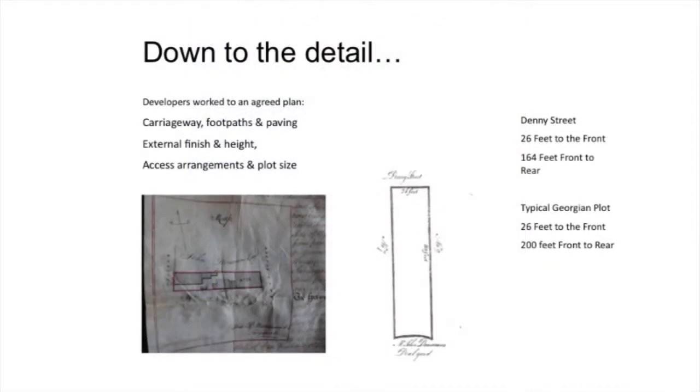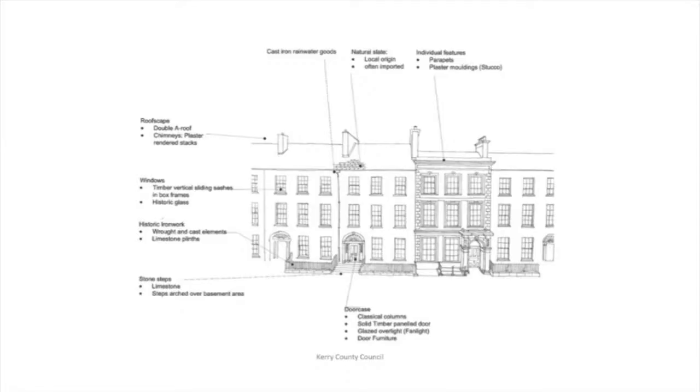So this is current-day Denny Street. Like most of you know, they built to an agreed plan — 19th century developers. It was also the first time in Tralee Town that we had a planned street, and we also had the rise of the Catholic middle class, who were most of the developers for Denny Street. A typical plot pattern: 26 feet to the front, 160 feet front to rear, with layout of the carriageway, paving, details, windows — beautiful things. Very typical three-storey, three-bay for the most part, pitched roofs, railings to the front, lovely limestone steps going up, rear gardens, and access to the rear via two laneways.